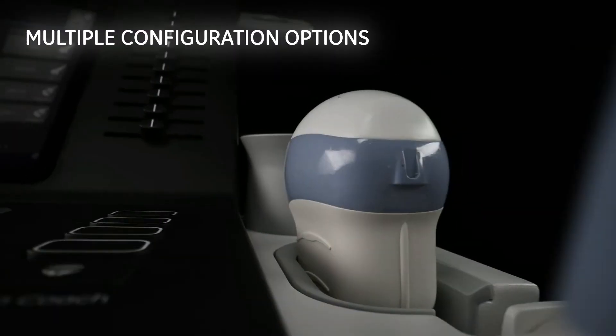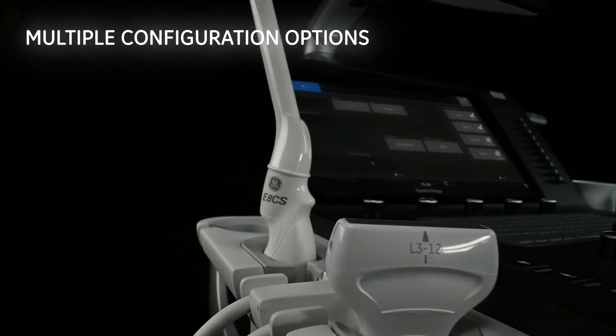Versona Premier is available in multiple configuration options, so it's designed to help you grow. It's time to elevate your diagnostic capabilities.